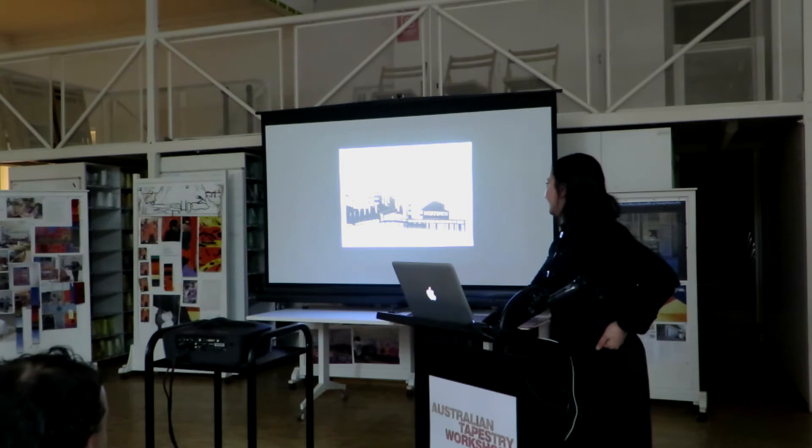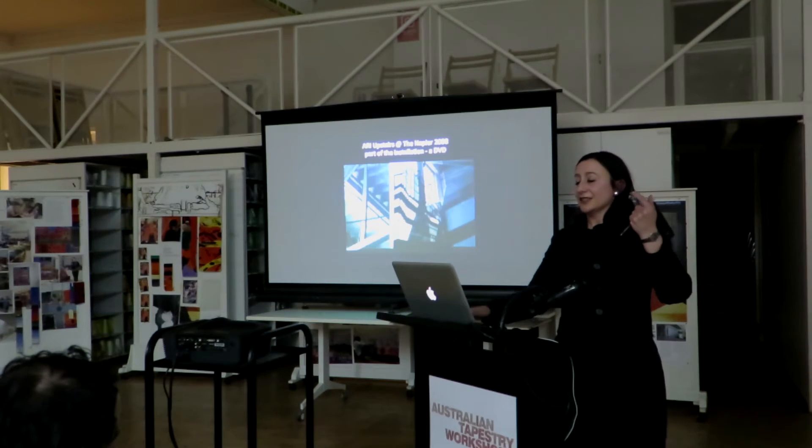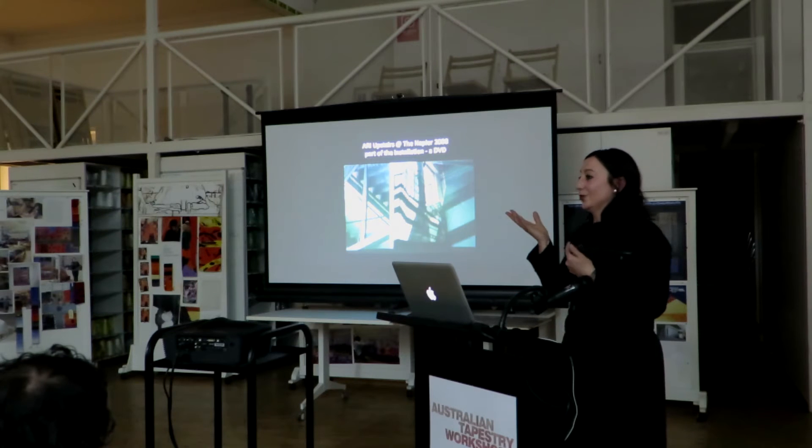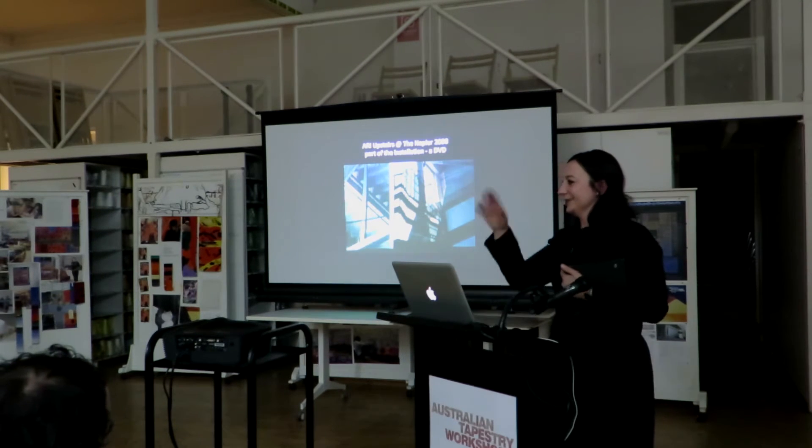These are the plates I made in Beijing. It took a long time. The plates took this other form and could become video projections, so I went into video. That did not last — technology and I don't get along.